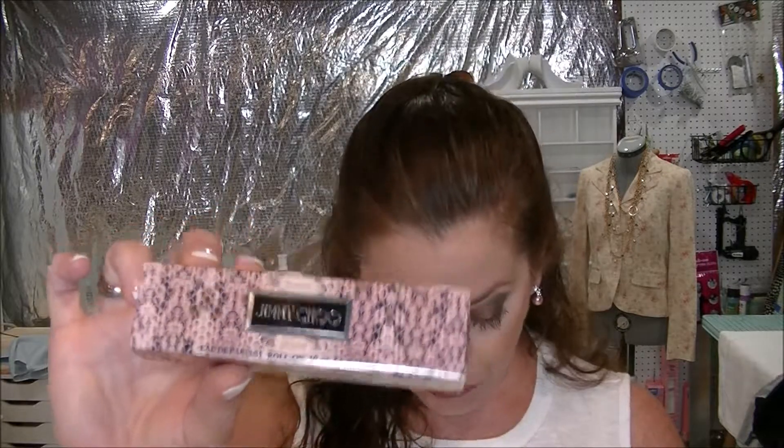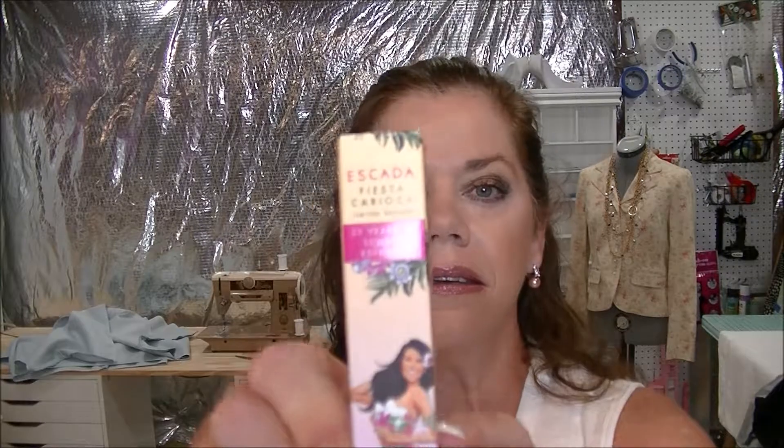All said, I think I spent $130.94. What I got was the Jimmy Choo — I just let my daughter smell these upstairs. I also got Escada Fiesta Carioca — I don't know if that's how you say it — and this one said it was new, and it is Woman by Ralph Lauren.